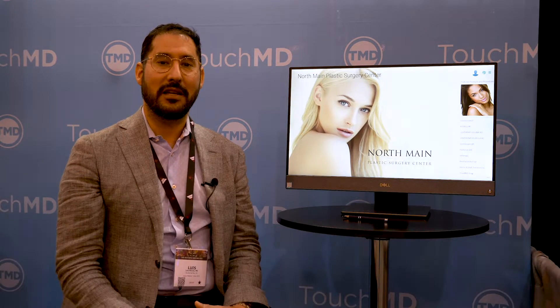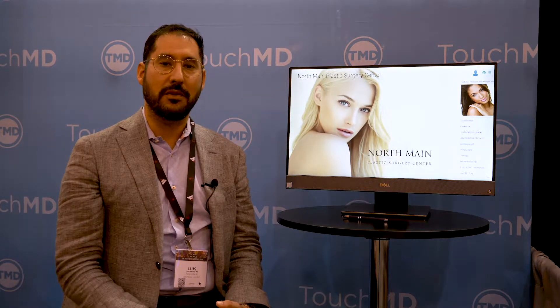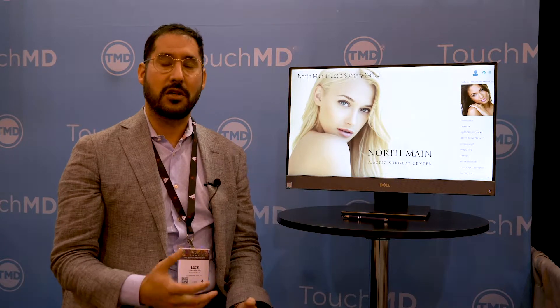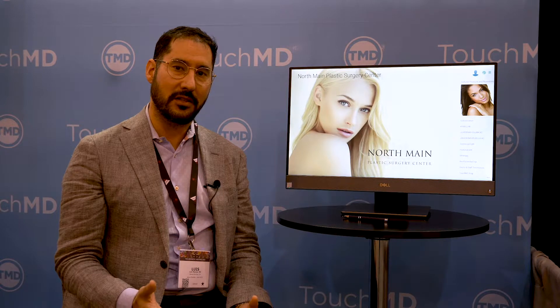In our practice, we use TouchMD extensively in multiple things. One, in the consultation — helping with patient education, showing them before and afters, and also talking to them about procedures, such as drawing on images and things like that to educate them.